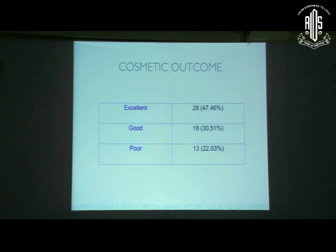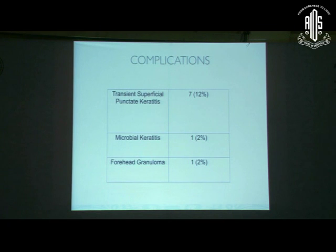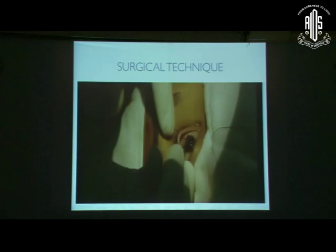Looking at the outcome, about 77 to 78 percent of patients had excellent or good cosmetic outcome with the use of silicon rod. As expected, the outcome was better when both eyes were operated simultaneously rather than unilaterally — but even in the unilateral group, 70 percent of these children had good or excellent cosmetic outcome. Bilateral surgery is obviously preferred. Complications were rare: transient SPKs, microbial keratitis, and sometimes forehead granulomas.